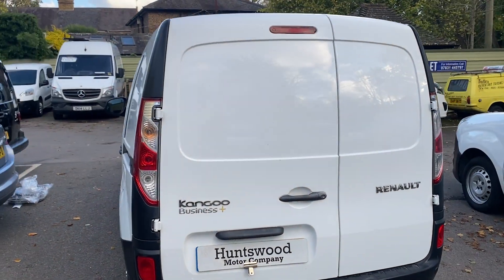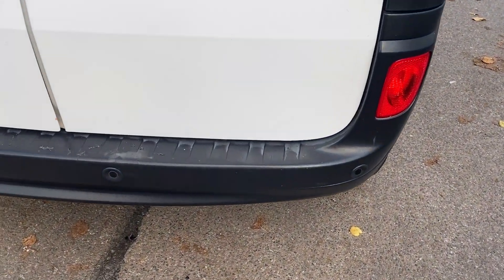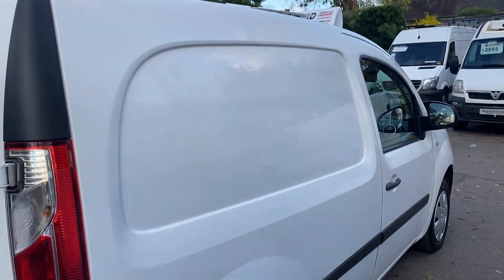This is a Business Plus edition, so you've got air conditioning, rear parking sensors, electric windows, electric mirrors, and the side loading door.